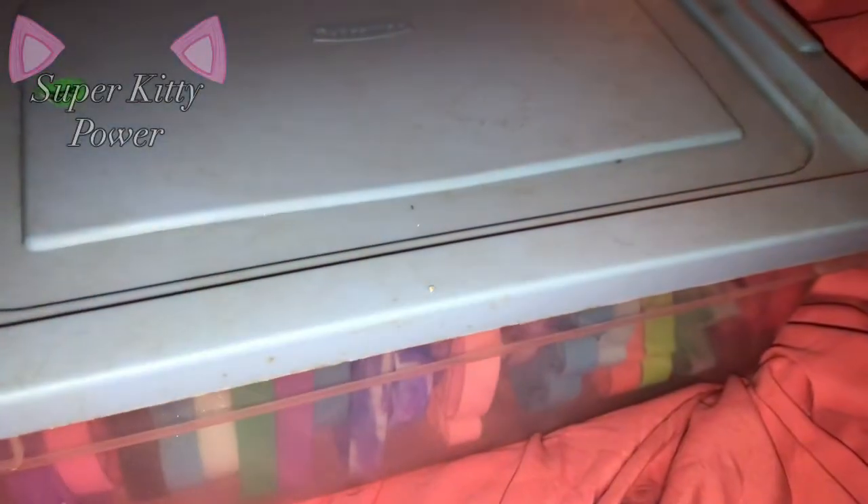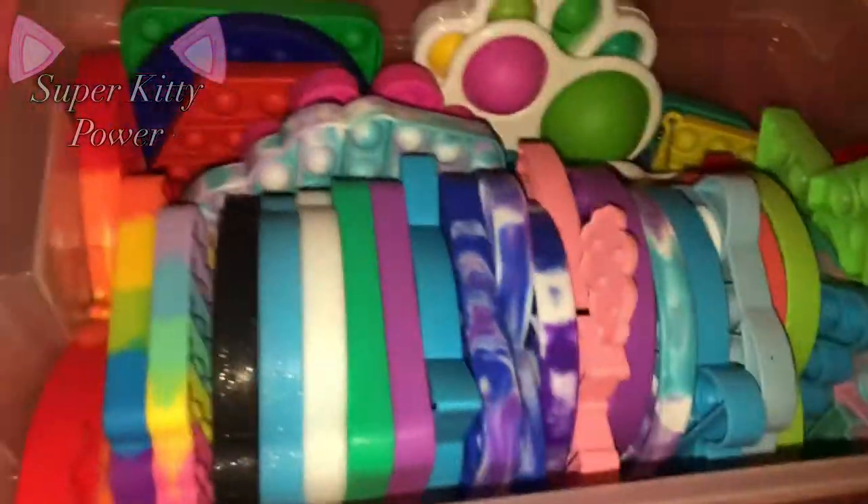Hey everyone, welcome back to another video. Sorry for not posting for like a month on YouTube — my life has been very busy and chaotic, especially with school, and school has just been completely draining my energy so I haven't had much time to film any videos. Good news: I am fully vaccinated with the COVID vaccine, I've gotten both doses. In this video I will be showing my fidget collection, so let's get on to it. Sorry for the bad lighting, it's dark, and ignore my bed, it's a mess right now.